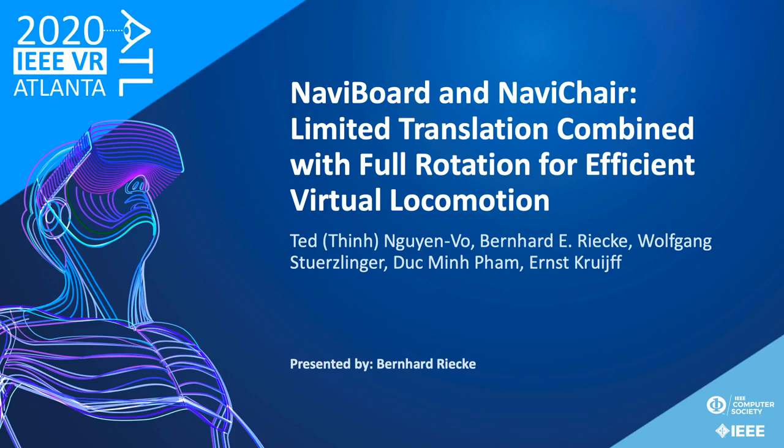Hello. In this talk, I'd like to present on some of our research into leaning-based interfaces as a way to try and improve virtual reality locomotion. Specifically, we designed a standing leaning-based interface, the NaviBoard, and a sitting one, the NaviChair. In a nutshell, what we found is that they really help to improve locomotion compared to a standard controller, almost reaching the level of free space walking.